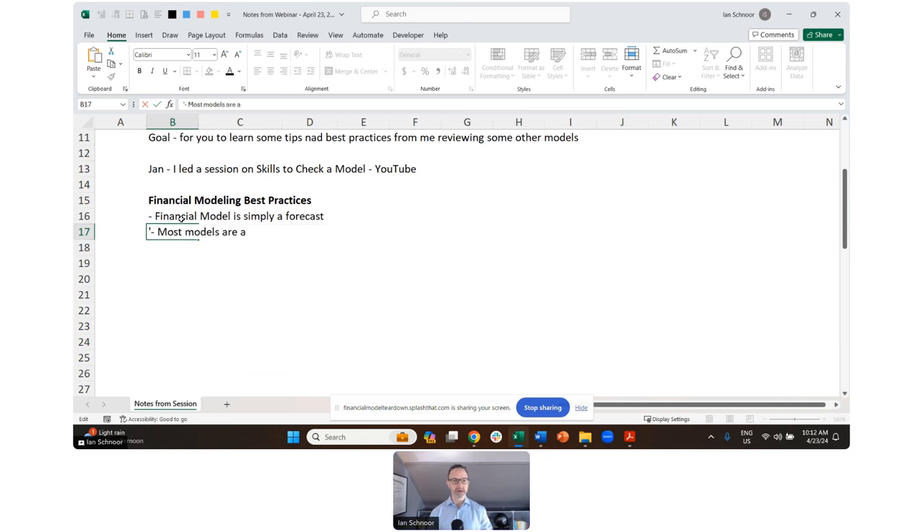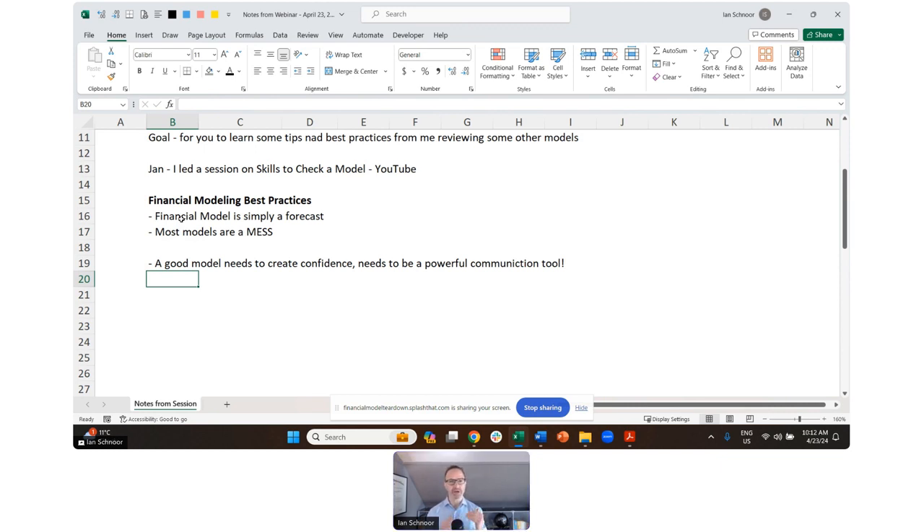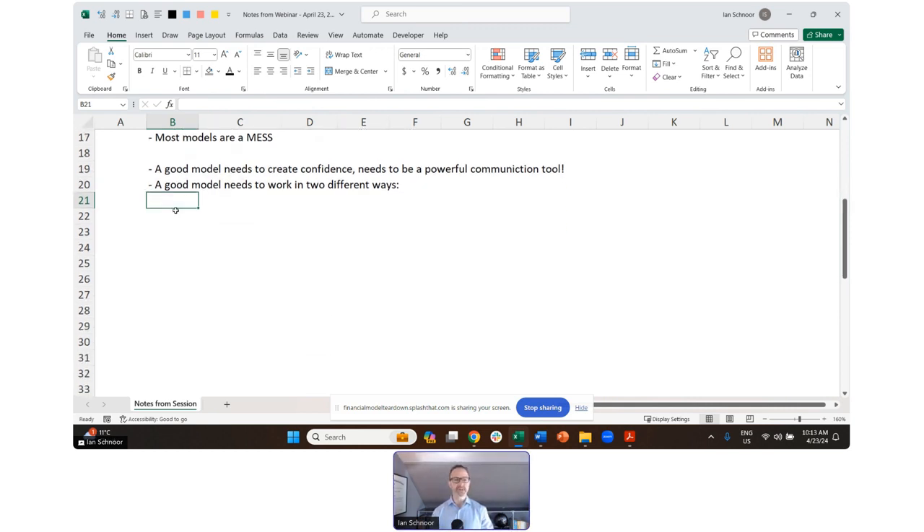If you've ever met me or seen a webinar with me before, you may know that I often like to say that most models are a mess. They don't work very well, people struggle with them, and I'm going to show you some models today that people have really struggled with — they're not well designed, not well built. Most financial models are a mess because people don't understand financial modeling discipline very well. A good model needs to create confidence and needs to be a powerful communication tool.